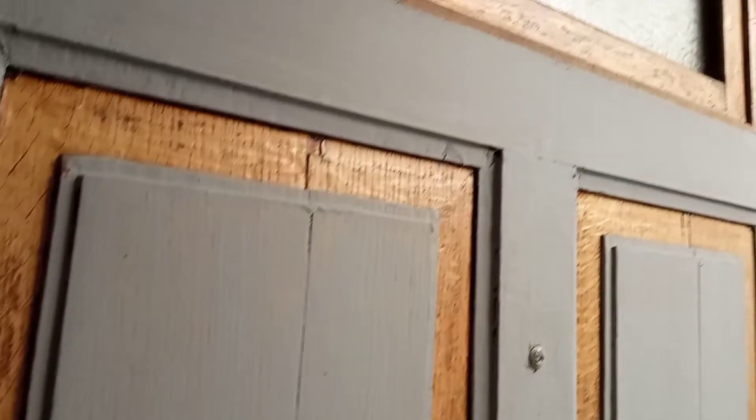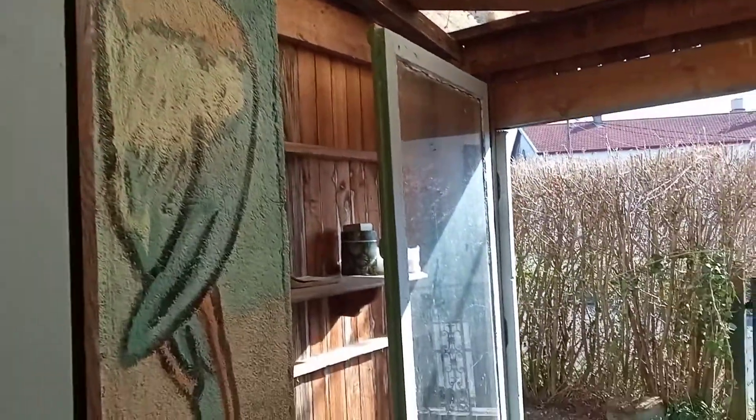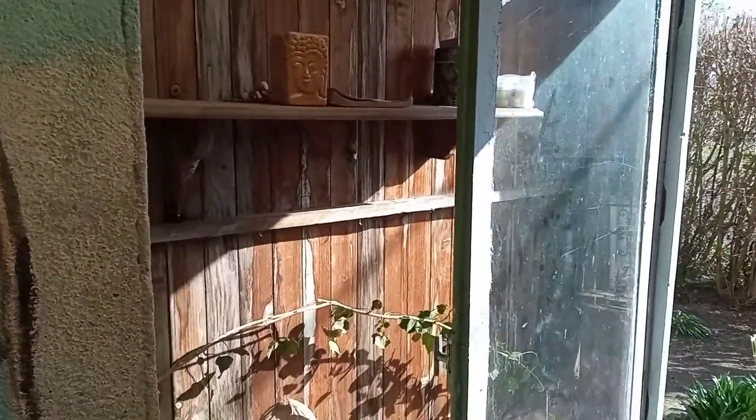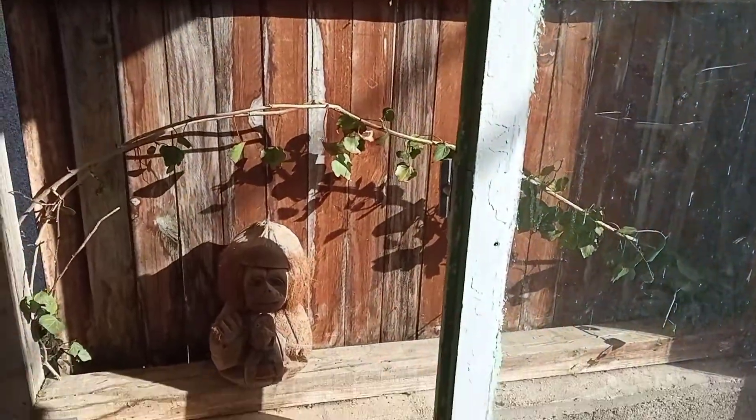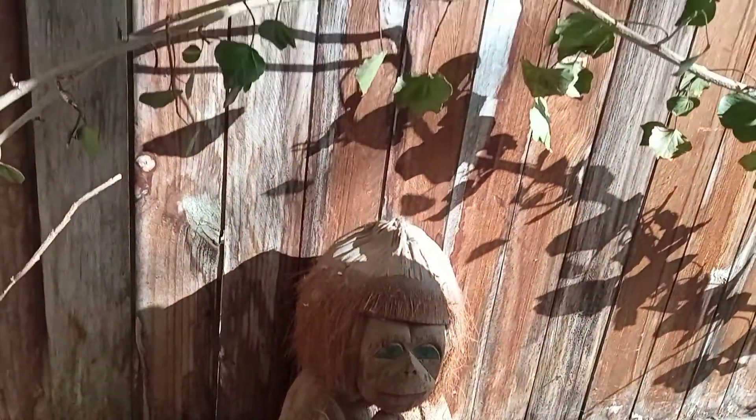Après rénovation, voilà le résultat de la véranda. Peinture de chez Action, le Old Grey, du lierre naturel évidemment. Petite statuette retrouvée, un petit souvenir d'enfance.